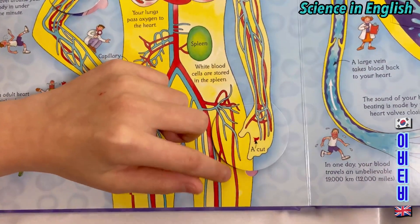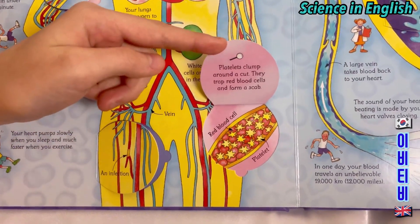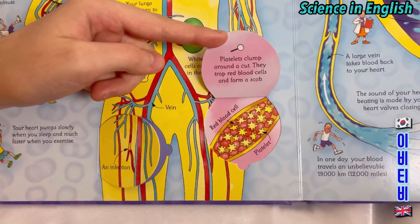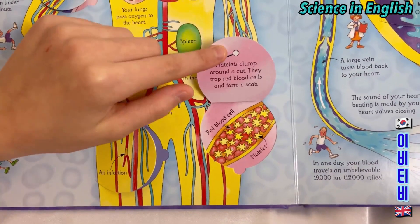This is a cut. Platelets clump around a cut. They trap red blood cells and form a scab. Red blood cells and platelets.